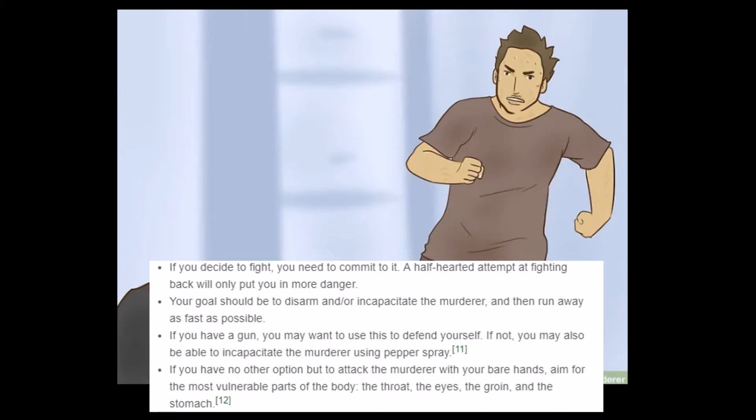'If you decide to fight, you need to commit to it. A half-hearted attempt at fighting back will only put you in more danger. Your goal should be to disarm or incapacitate the murderer, then run away as fast as possible.' And preferably still throw obstacles in the way, just in case. 'If you have a gun, you may want to use this to defend yourself.' Well, there could be another killer outside waiting, so you might want to hold off on those bullets. Save your bullets for the bigger killer outside — they're pretty expensive these days.